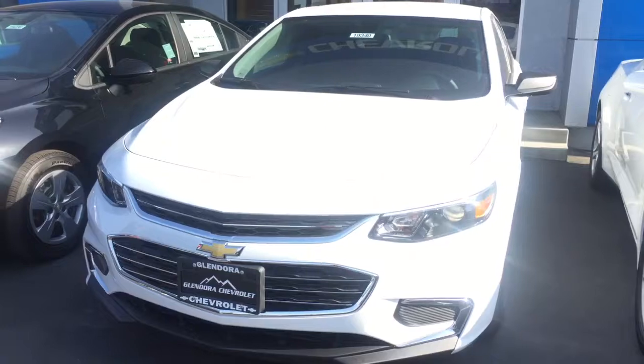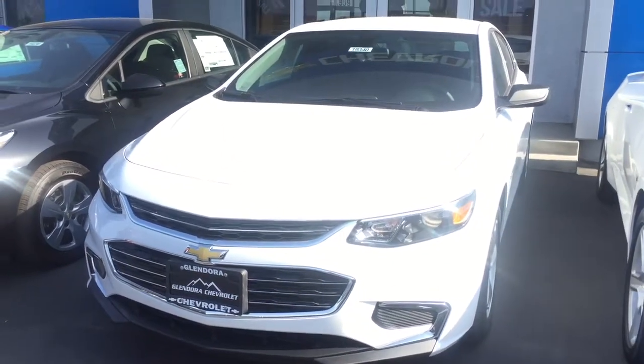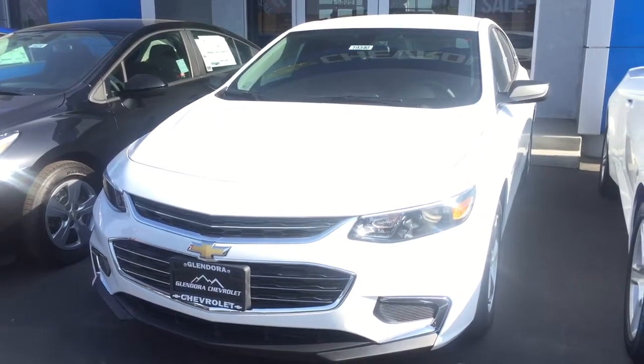Just go ahead and let us know what day and time works for you, Raymond. We look forward to hearing back from you and hopefully getting to see you soon.